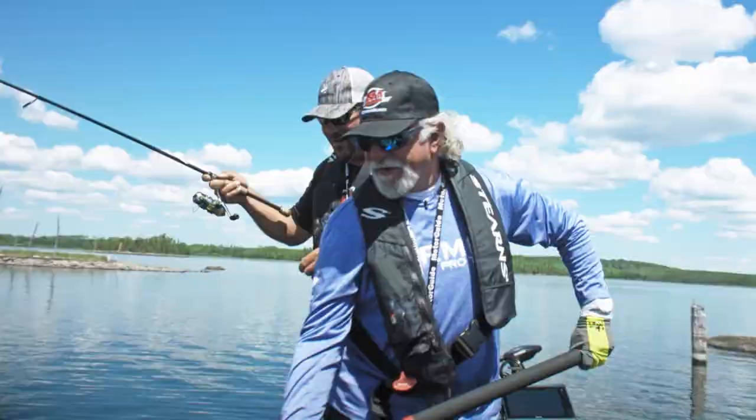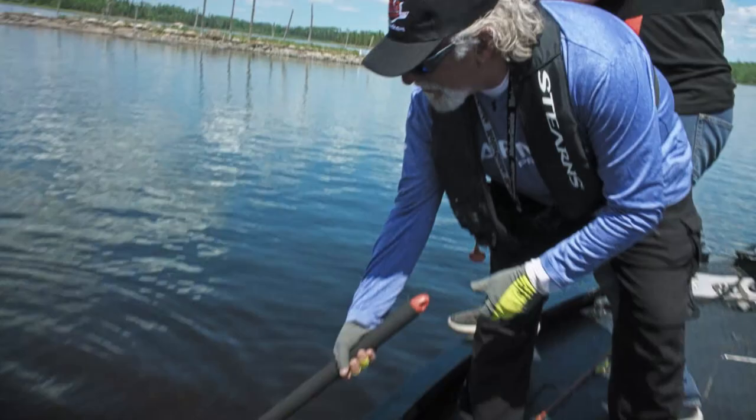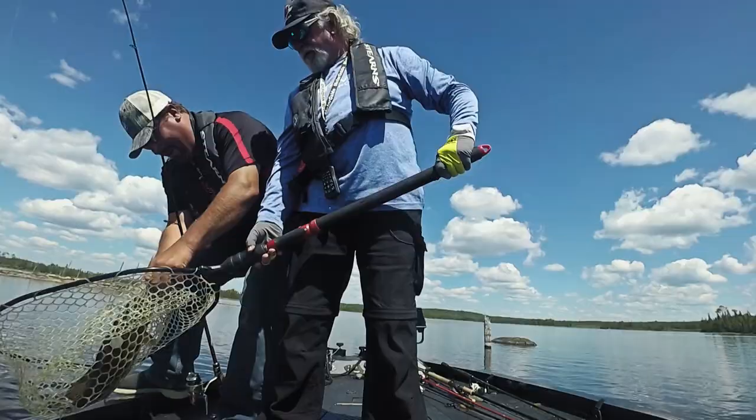We're going to need the net — he's on that last hook. Get him in the net! Yeah, we can do this. Now, that's a smallmouth right there. Nice work!